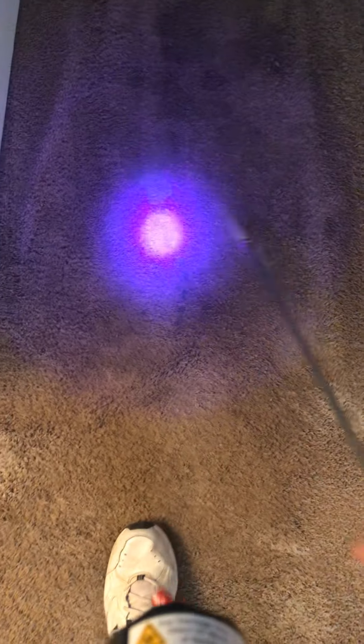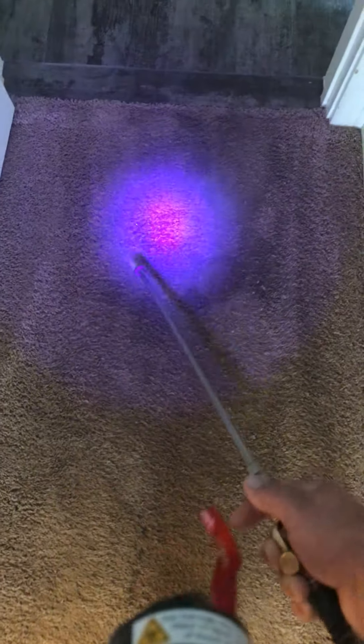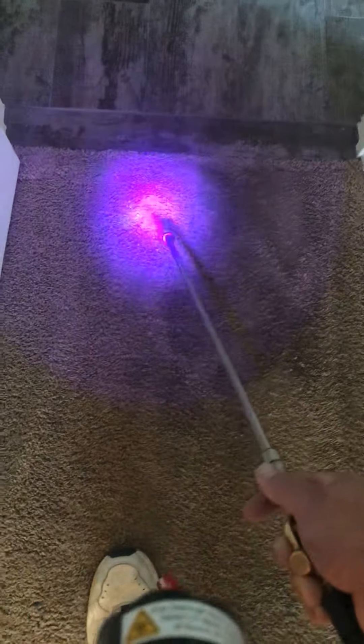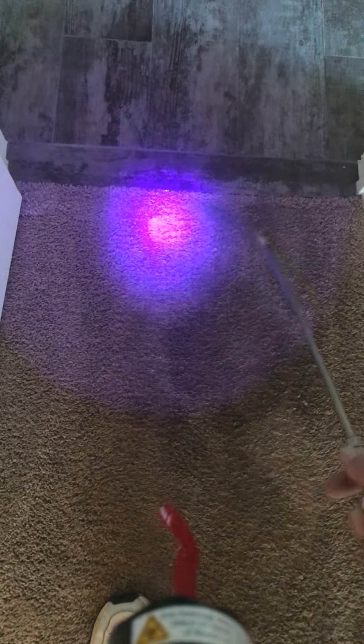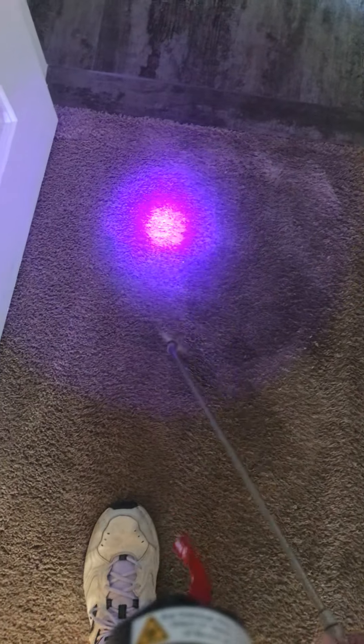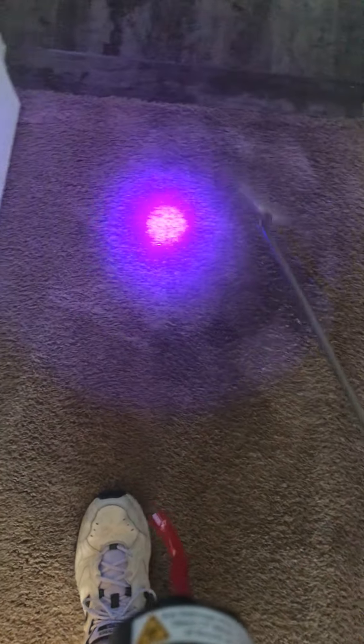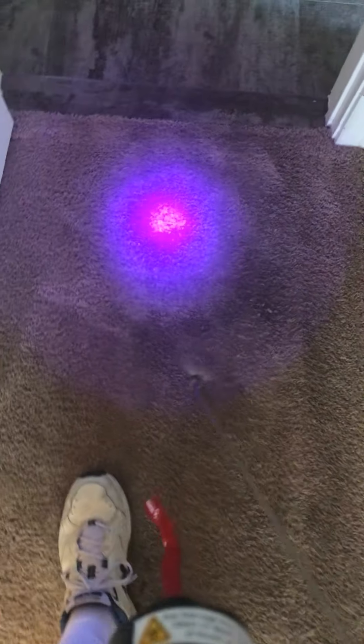And hot water extraction cleaning. Thanks for watching PARS Deep Cleaning Service, 714-470-1955. That's P-A-R-R-S, deepcleaningservice.com. Have a good day. Thanks. Bye.